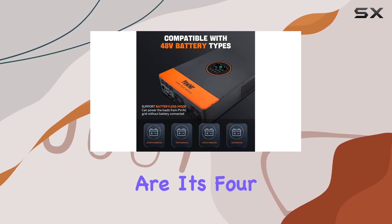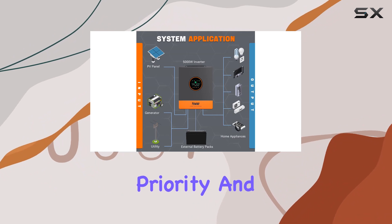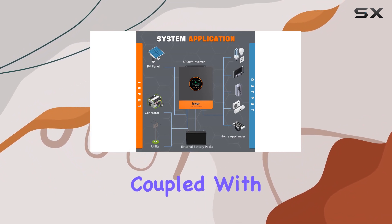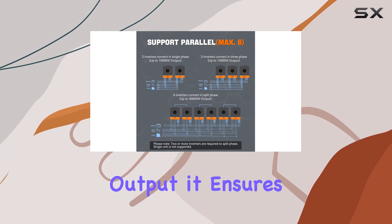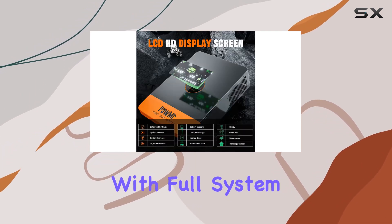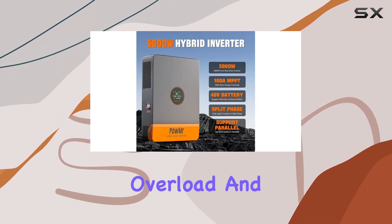What sets this inverter apart are its four charging modes: solar only, mains priority, solar priority, and hybrid charging. Coupled with two output modes — utility bypass and inverter output — it ensures uninterrupted power supply with full system protection against short circuits, over/under voltage, overload, and more.